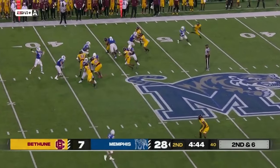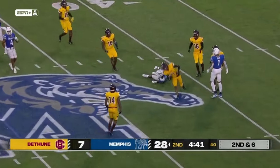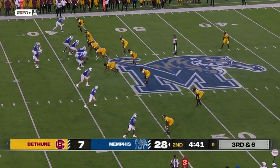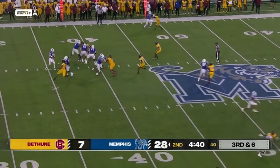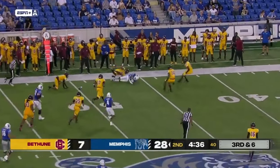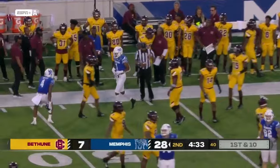Hennigan keeps it, throws over the middle, looking for the aforementioned Dove, just low and out in front of him. Four-man rush, Hennigan well protected, to the outside, it's caught. And there is Tosky Dove, his first catch as a Memphis Tiger after four years.